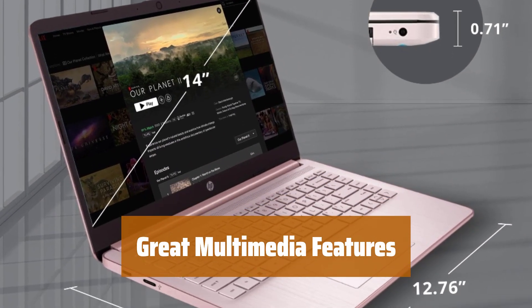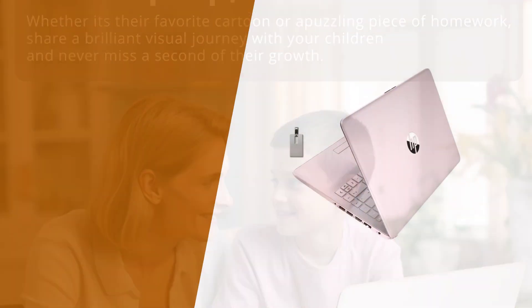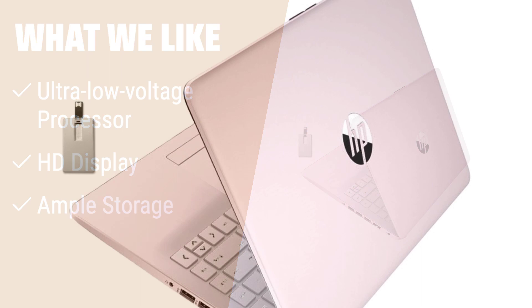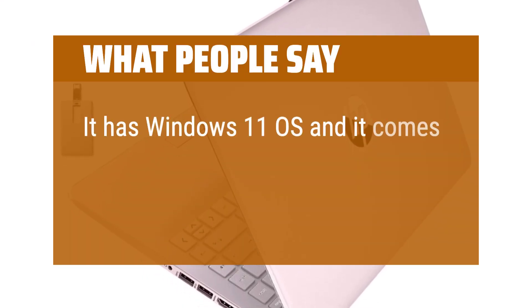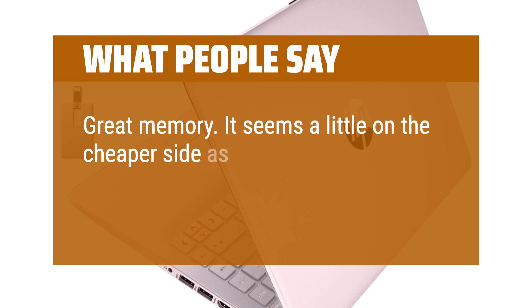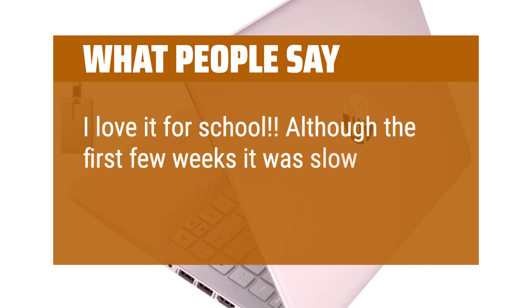Enjoy comfortable typing with the standard keyboard, while the Intel UHD Graphics 600 and stereo speakers provide solid image quality and sound for all your multimedia needs. What we like: The HP 2021 Stream 14 HD SVA laptop features an ultra-low-voltage processor for maximum high-efficiency power. Its HD SVA BrightView display offers impressive color and clarity, while the 64GB eMMC flash memory provides ample storage. What people say: It has Windows 11 OS and comes with a thumb drive for extra storage. It seems a little on the cheaper side but definitely gets the job done. I love it for school — although the first few weeks it was slow starting up, but that's all.